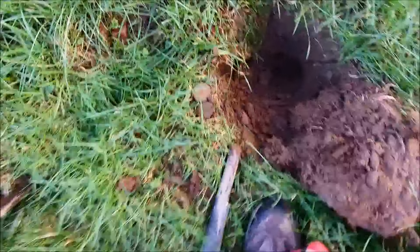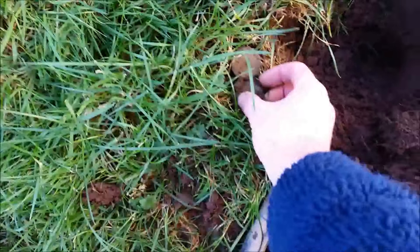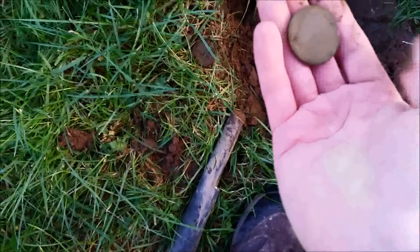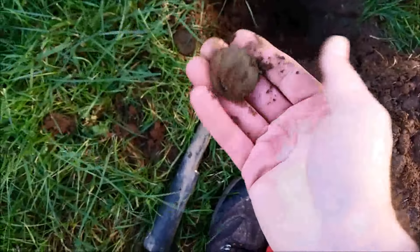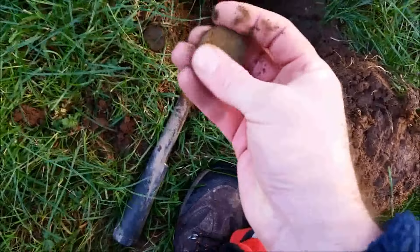Well this one came in about 78, 79. That's where they came out with an imprint on there. Cartwheel penny — they're always good to find. 1797.